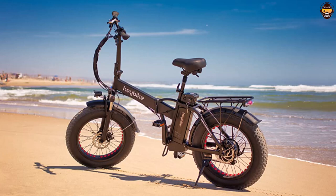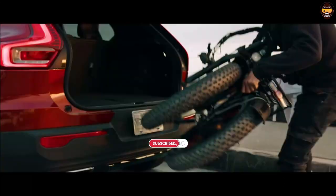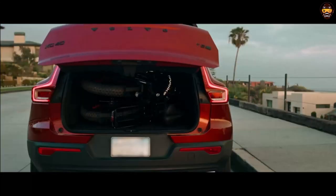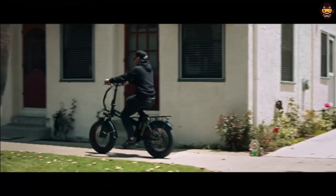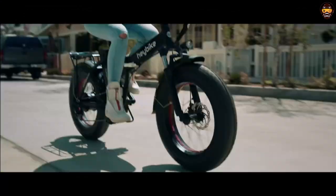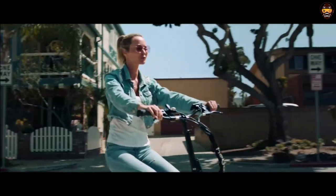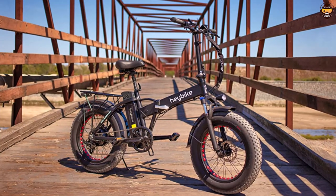Another great feature of the Haybike Mars Electric Bike is its portability. Thanks to its foldable design, you can easily transport it in your car or take it on public transportation. It also features a rear-mounted cargo rack, so you can easily store any items you need to bring with you on your ride. The dual-shock absorber helps to smooth out the bumps and provide a comfortable ride even on rough terrain. Overall, the Haybike Mars Electric Bike is an excellent choice for those looking for an affordable electric bike without compromising on features.